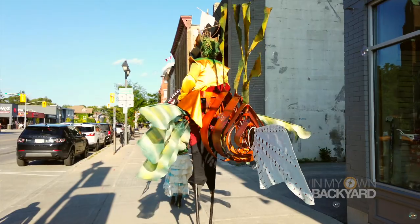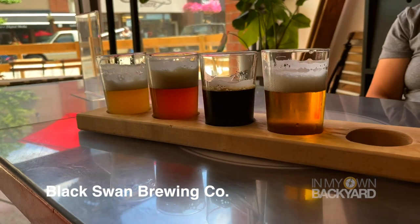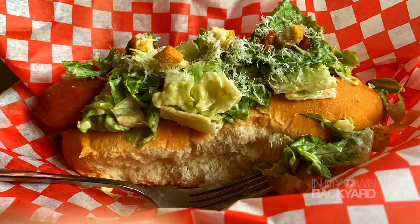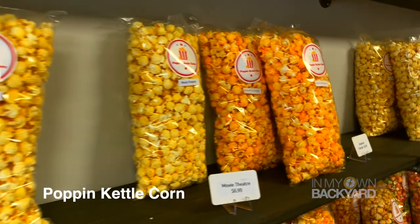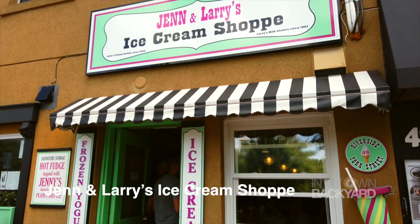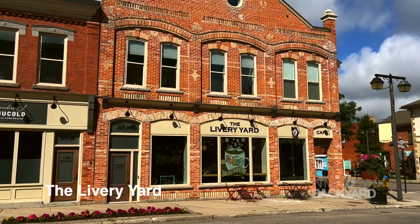This local microbrewery and taproom serves many craft beers like India Pale Ale, English Pale Ale, and Porter. This popcorn store serves gourmet handmade popcorn of both savory and sweet varieties, while this colorful ice cream shop serves everything ice cream, including dietary-sensitive and vegan options.